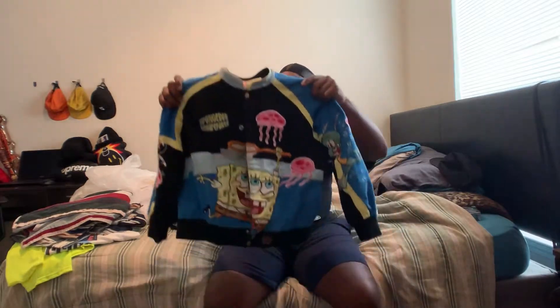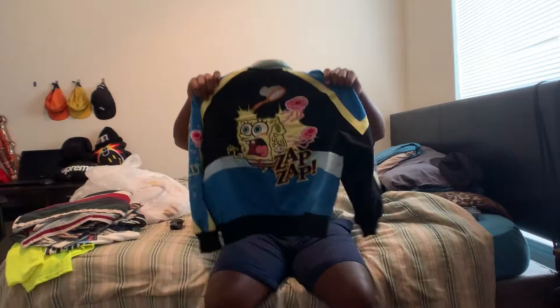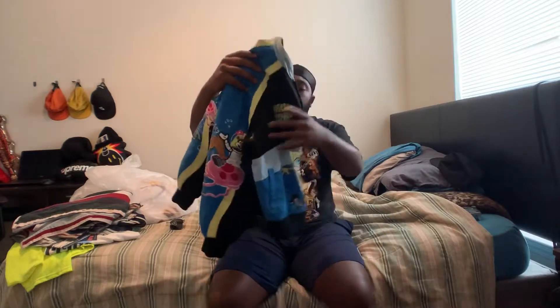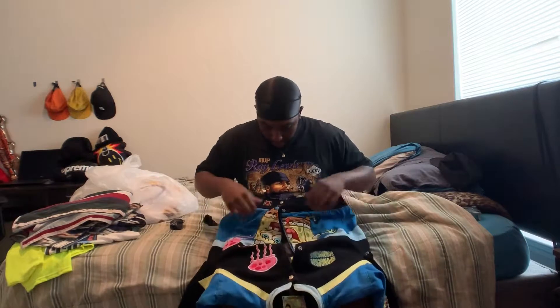I found that super sick Spongebob varsity biker jacket - a little throwback, all embroidered on the sleeve. This is my favorite of all - the Zap Zap jellyfish vibes. It's a 2XL in kids which means it can fit a men's small or a women's medium or large. Super nice clean piece. On to the next bag - this is all from the Salvation Army. I didn't record in there because I didn't know I'd be in there long.